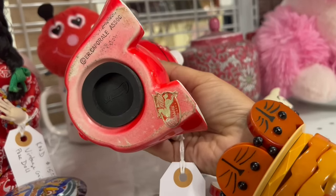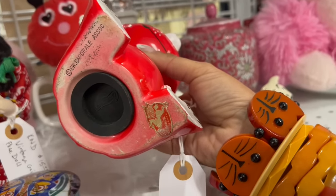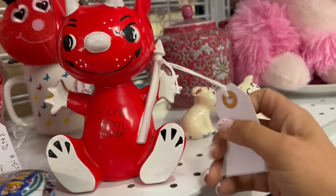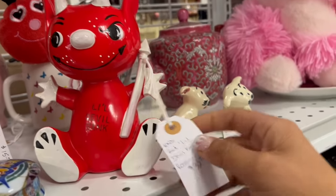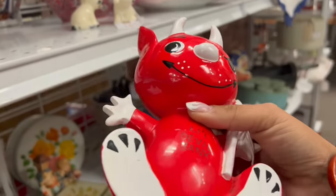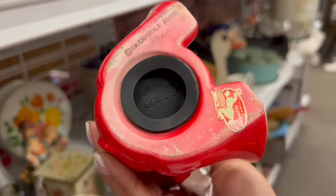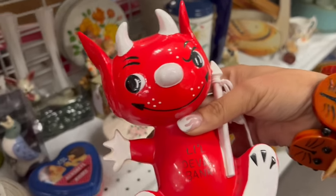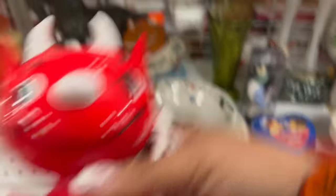Oh my gosh, dude what? I'm about to pay every penny for this. I've never even seen that before — that is amazing. A lot of the vintage devil stuff is really hard to come by, and this I feel like is no exception. This is coming with me.